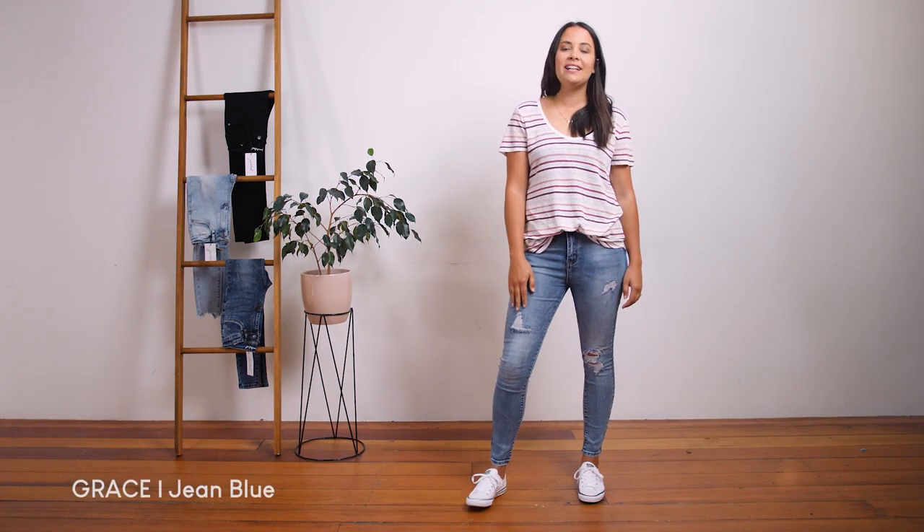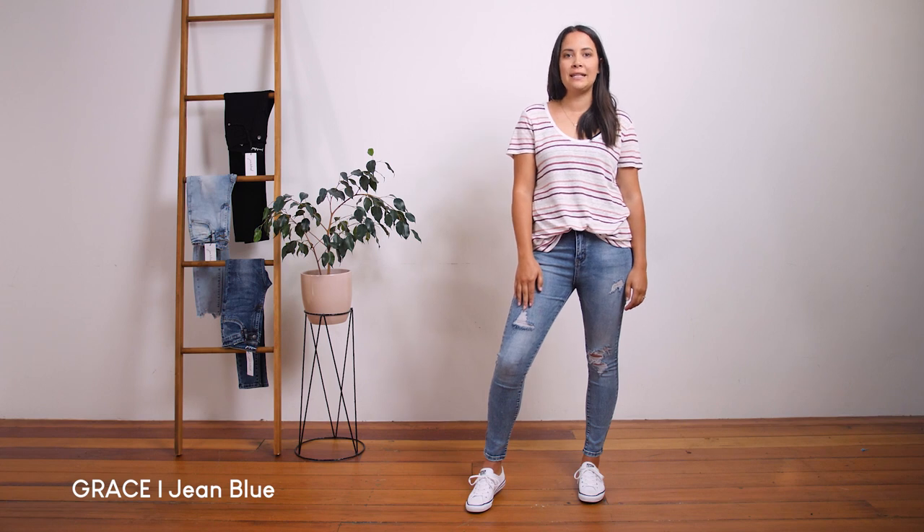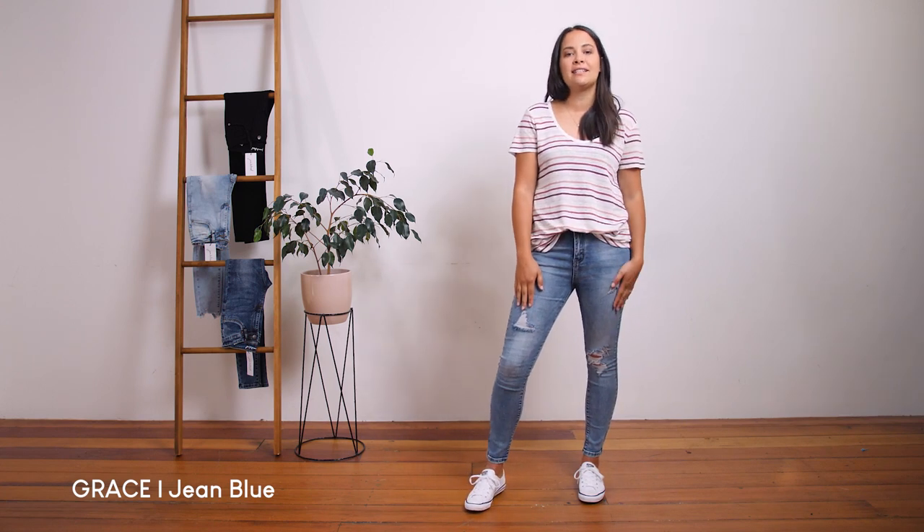These are our best-selling Grace jean. They are a mid to high-waisted jean made from our ultra stretch four-way denim. They are the perfect blue with distressing down both legs and are a nice slim fit.